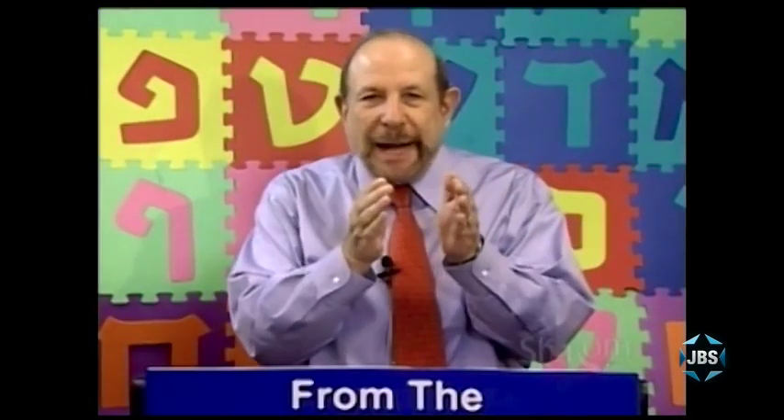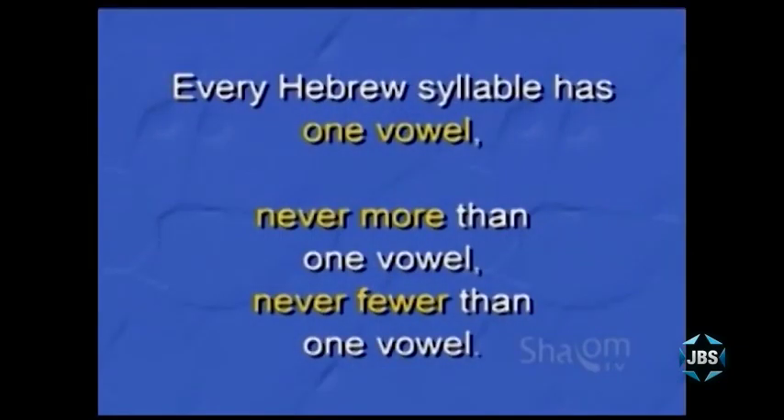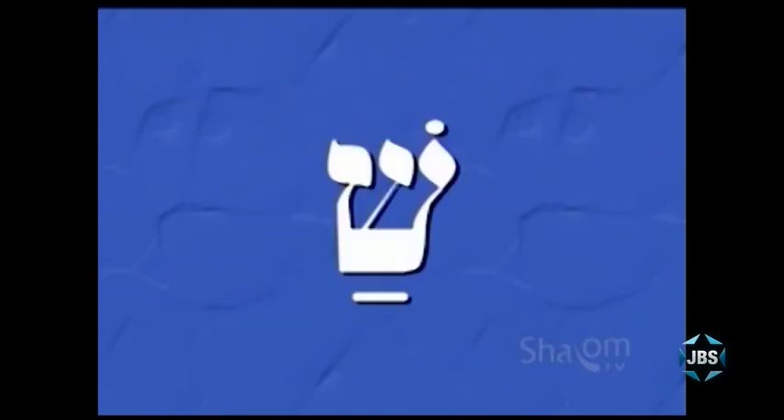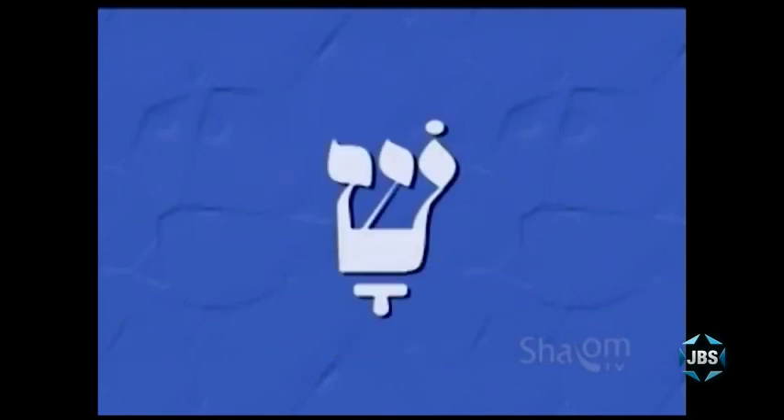Hebrew is a very organized, logical, even mathematical language. And in Hebrew, every syllable has one vowel — always one vowel, never more than one vowel, never fewer. Every Hebrew syllable must have one vowel and can only have one vowel. So in this syllable there is one vowel, the patach, and the syllable is pronounced shah. And similarly, this syllable with a kamats is also pronounced shah. And this nonsense word has two vowels and therefore two syllables, so that reading down and then reading right to left, this nonsense word is pronounced shah.